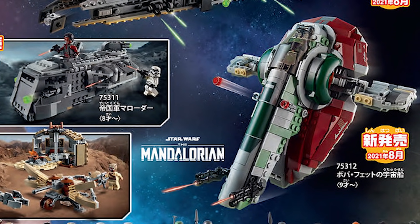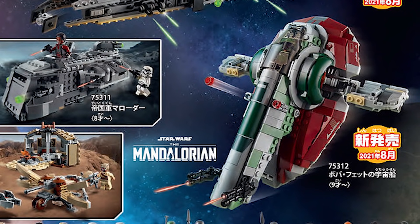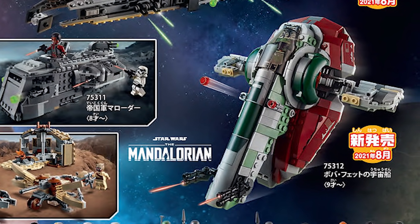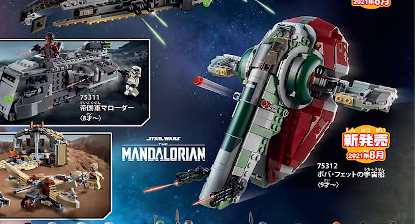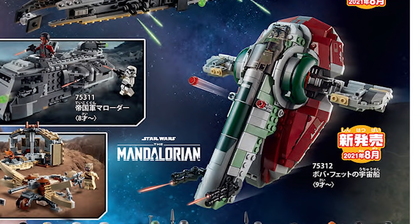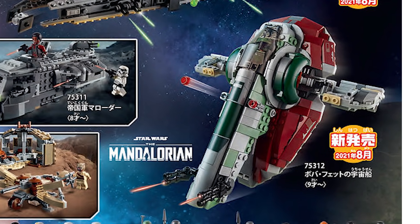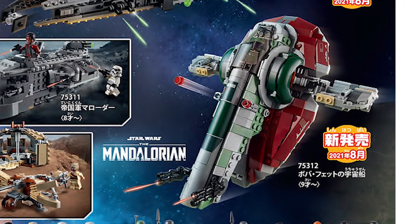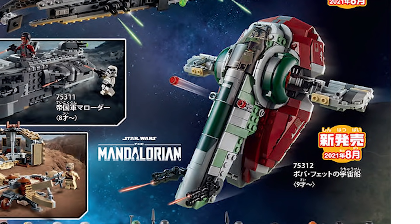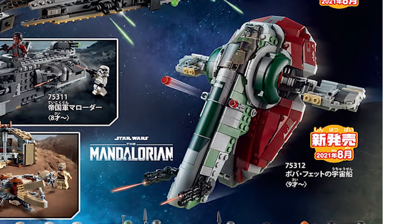The next set is actually the most surprising one for me. The Slave I actually looks very, very good. This was a rumored price of about $50 or $60 — it's set number 75312. It comes with Boba Fett and Din Djarin. This is very different from what people were thinking because there was a lot of speculation about whether Han Solo would be included, but it's very clear this is going to be a Mandalorian TV show style Slave I. The Boba Fett is brand new, in his older, more rugged armor that we saw from the show, which I cannot be more excited about. Overall, Slave I really impresses me and I think this is probably going to be a day one pickup for me.